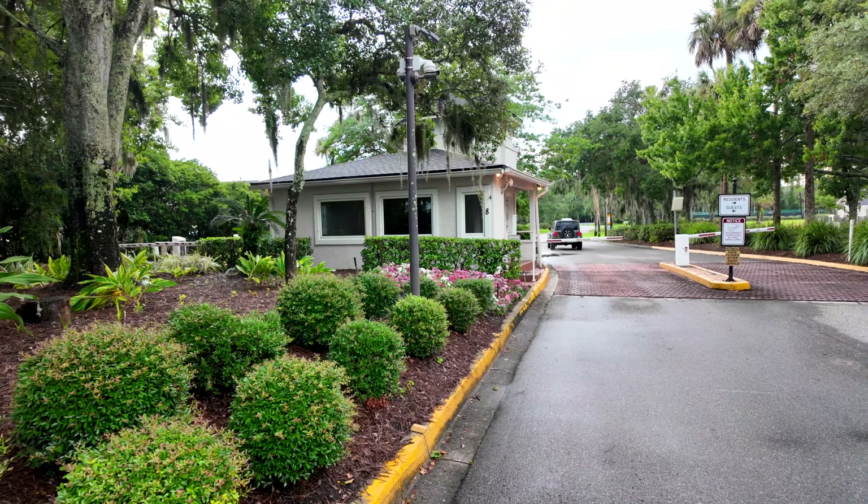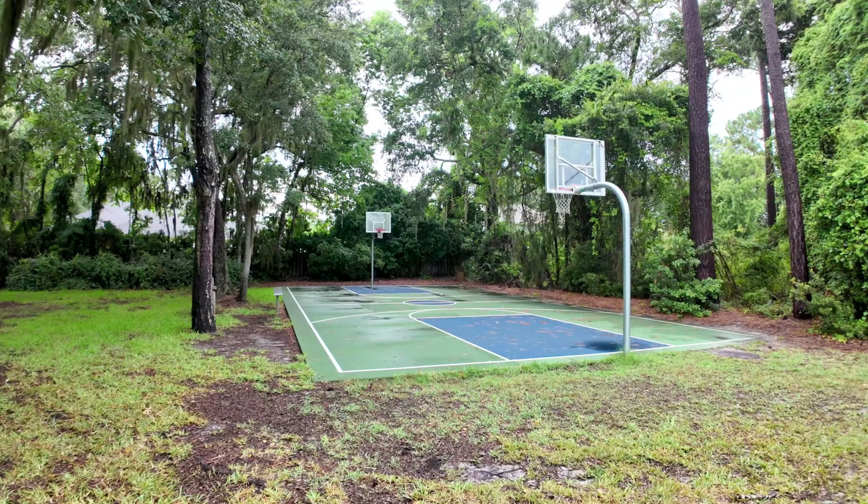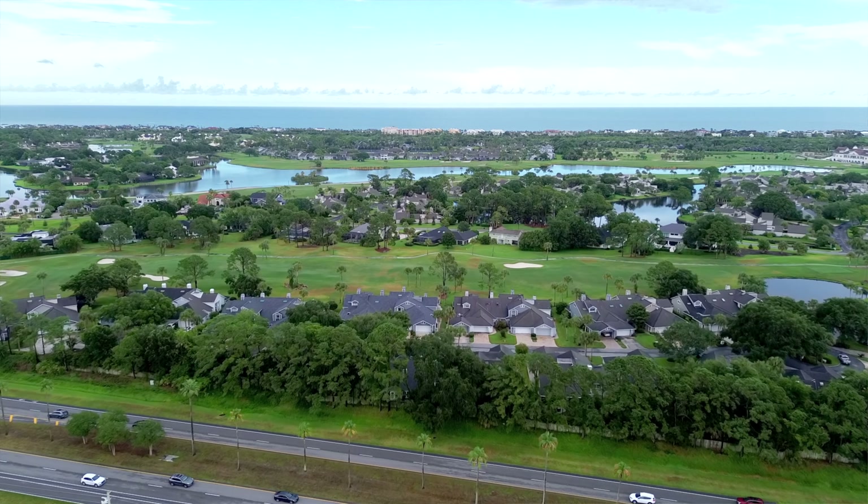Guard-gated community, pool, pickleball courts, playgrounds, and did I mention this neighborhood is a bike ride to the beach? You are going to absolutely love this house. Let's go inside and take a look.